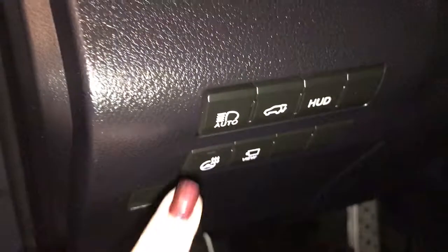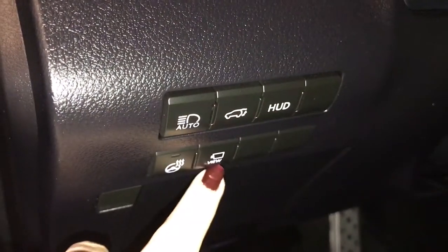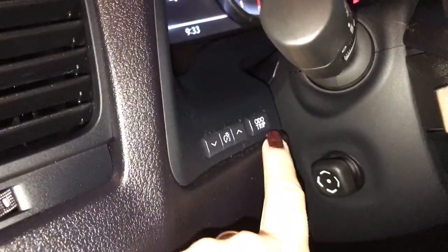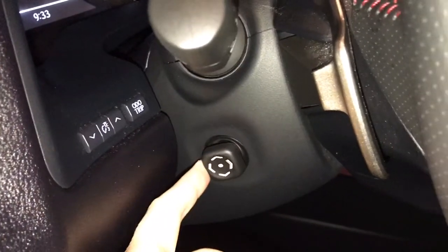On your dash you have auto high beam, trunk release, heads-up display, panoramic view camera, heated steering wheel, trip computer and dash lighting. The steering wheel is tilt and telescopic power adjustable.